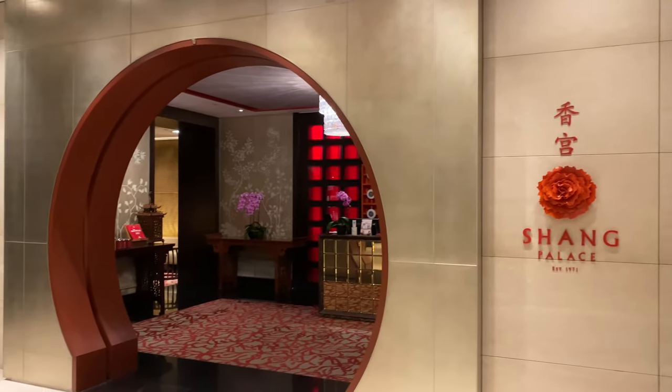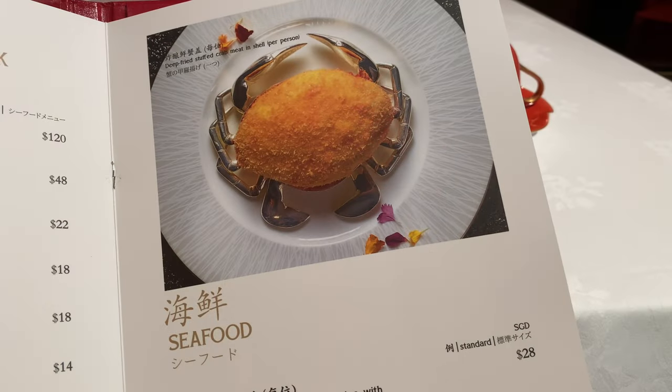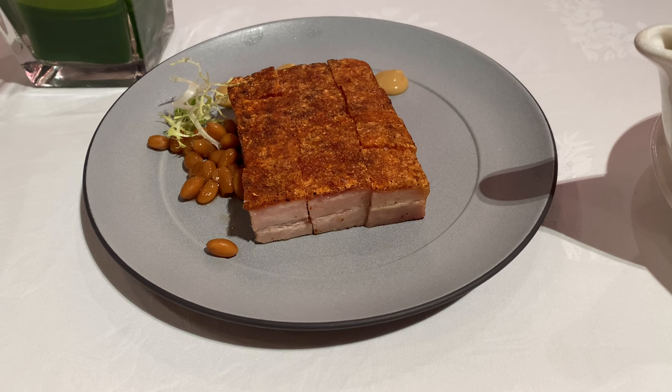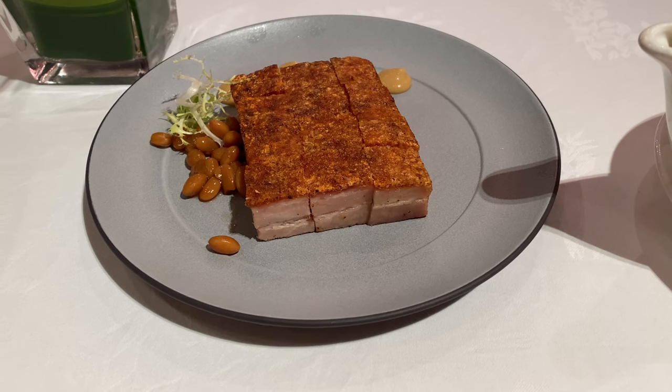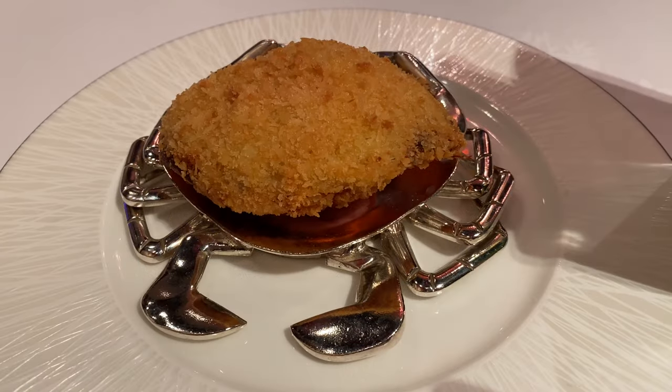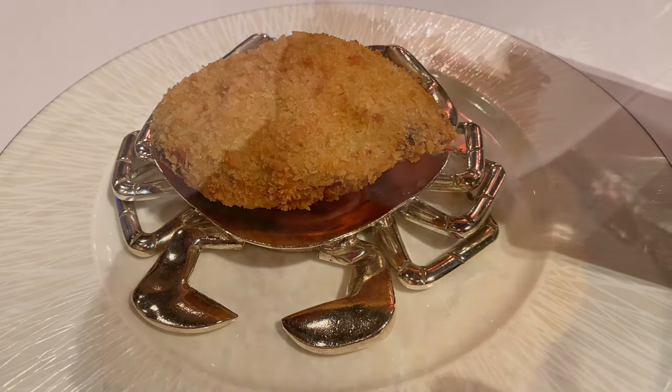For dinner, I chose to dine at Shang Palace, a Michelin one-star Chinese restaurant. As I was traveling solo, there were not too many choices for me, but the crispy roast pork belly, lobster with noodles, and stuffed crab with cheese are definitely dishes you should not miss.